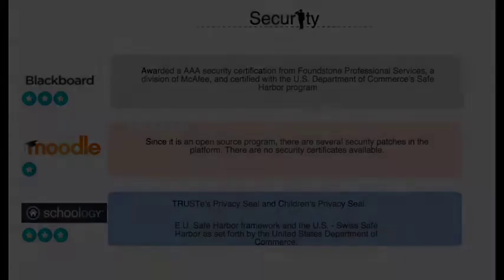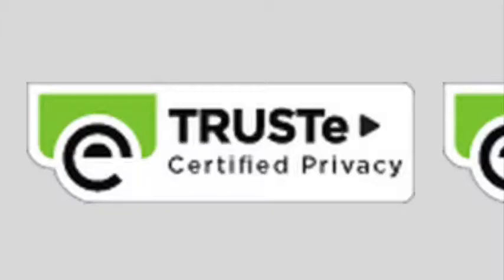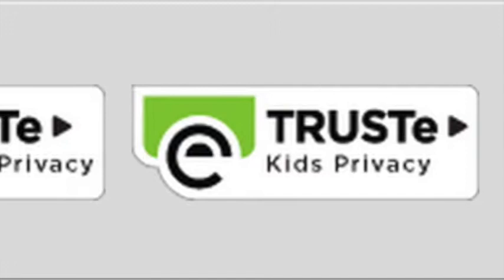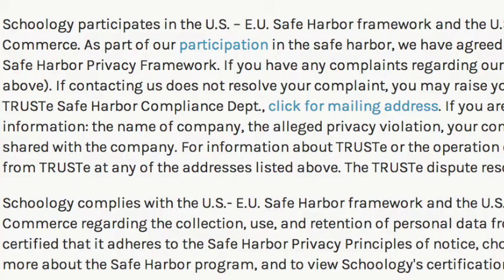For this project, security was a top priority for our users. Schoology has been awarded with some security certificates such as the Trustees Privacy Seal and the Children's Privacy Seal, and also the UE Safe Harbor Framework set by the United States Department of Commerce.